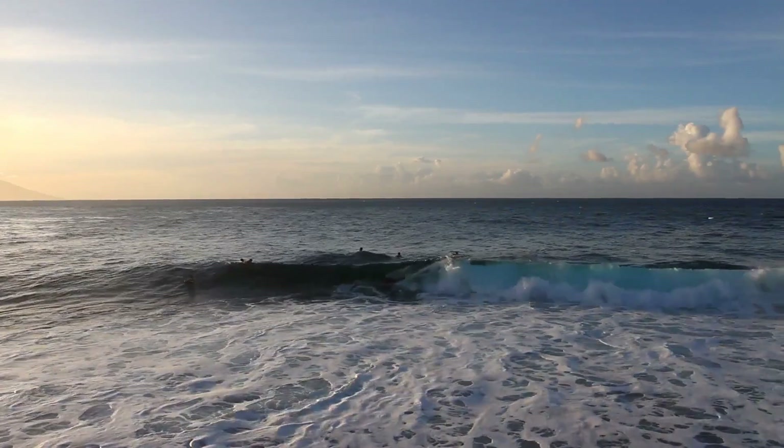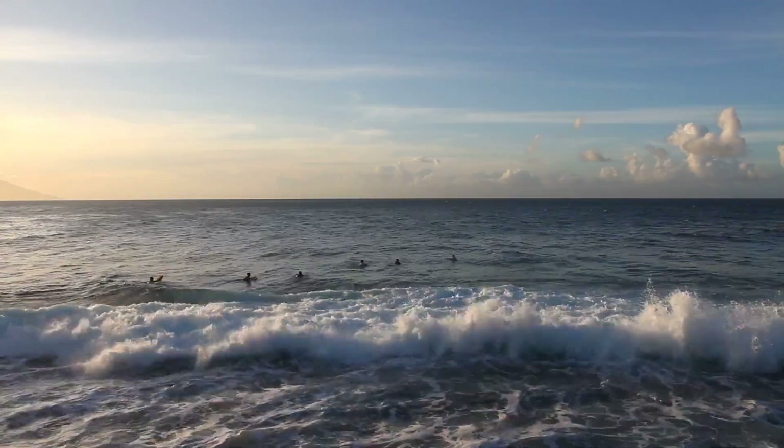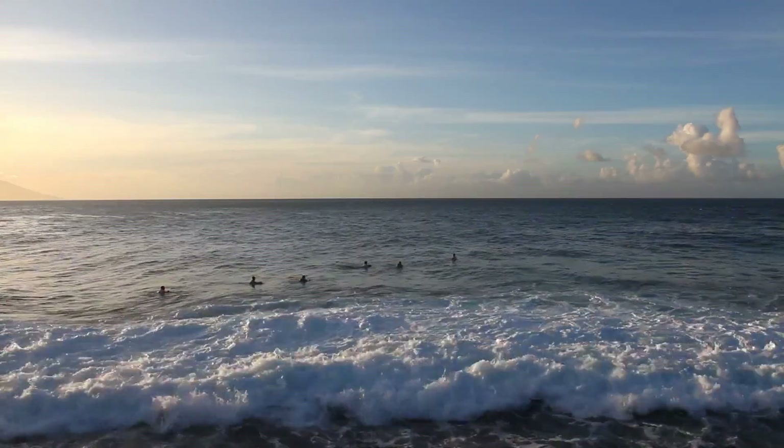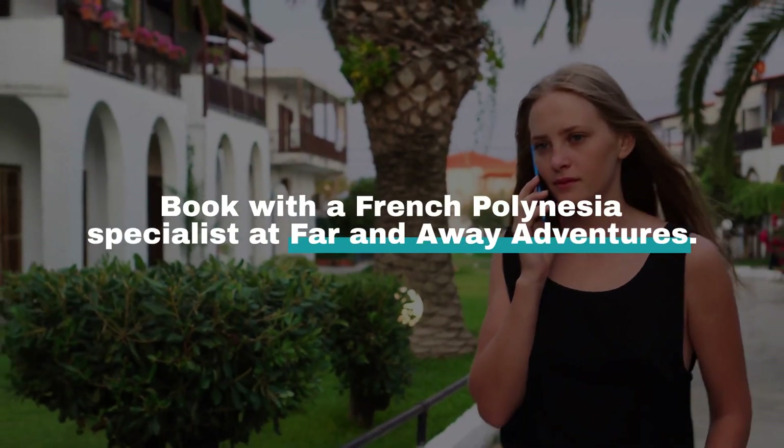And if you're looking for expert guidance for your next adventure, Far and Away Adventures is ready to help you plan an unforgettable journey to the heart of Tahiti's natural beauty. Book with a French Polynesia specialist at Far and Away Adventures.